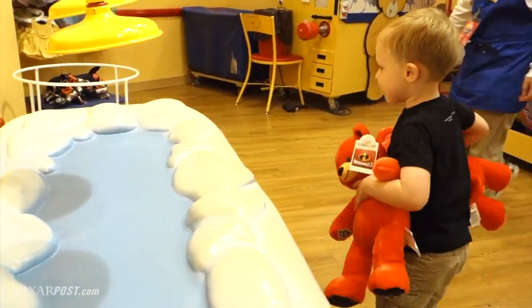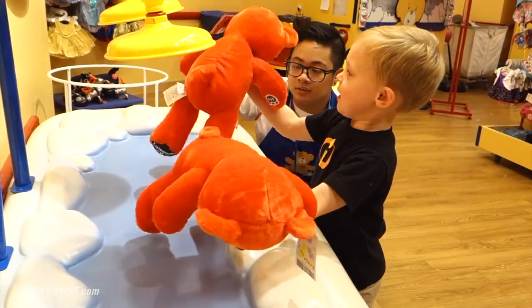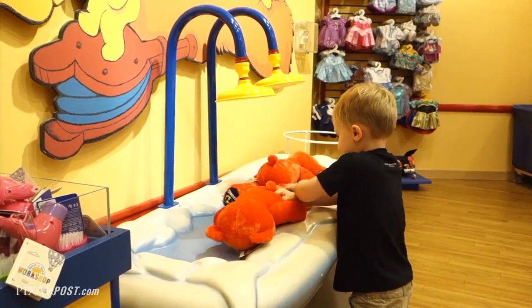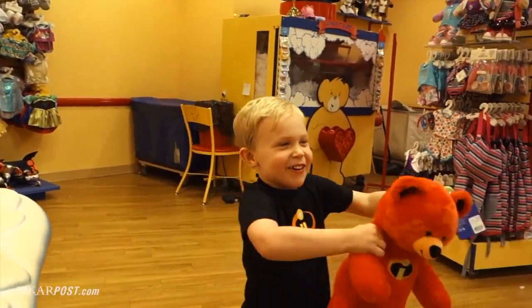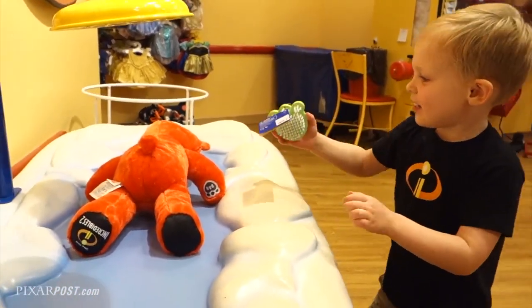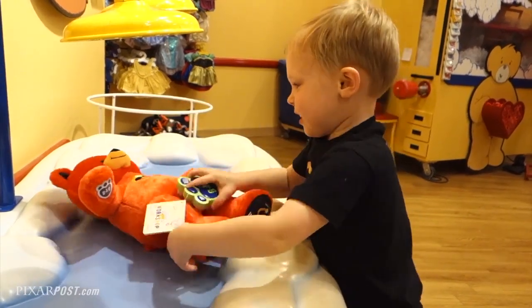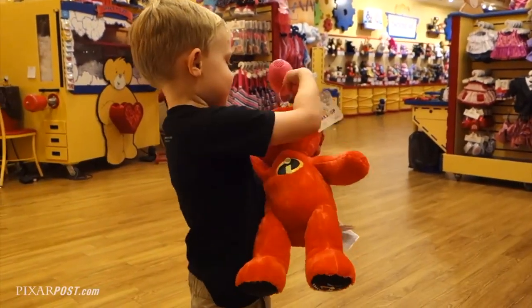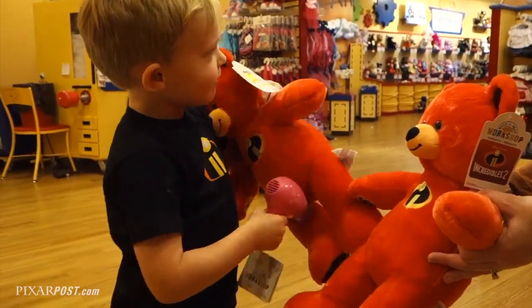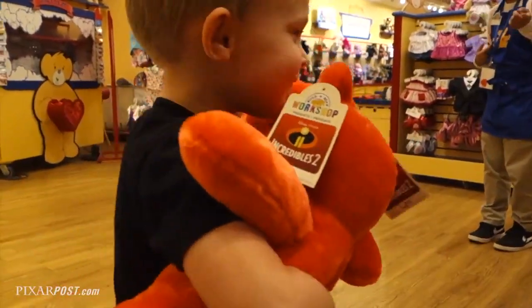There's a petal under here. I'm going to grab the petal. Will you put your bears up here? And if you step on the petal, the air will come out and you can brush them. Got a clean Violet. That's Dash. Turn them over. Are they all clean now, Leo? They're all clean and dry.